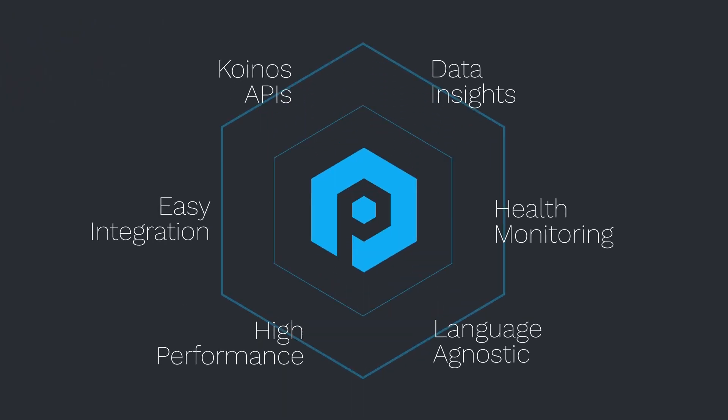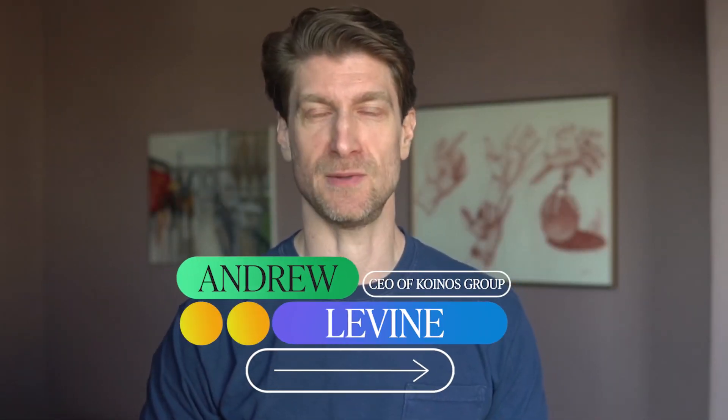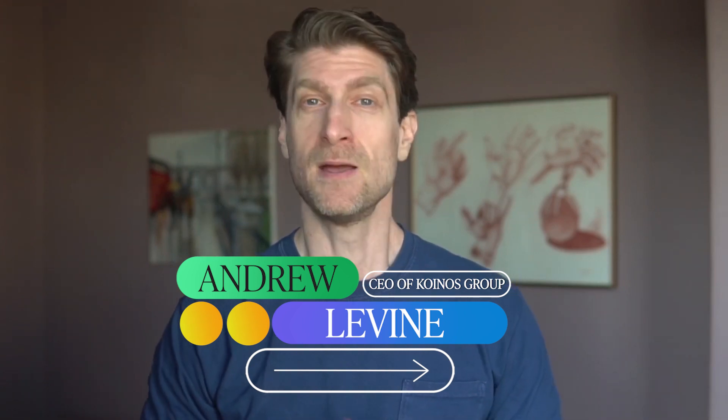Coinos Group is excited to announce the v1 release of Coinos Pro — the most reliable and scalable API infrastructure for Coinos, built from the ground up by the most trusted team in Coinos: Coinos Group.